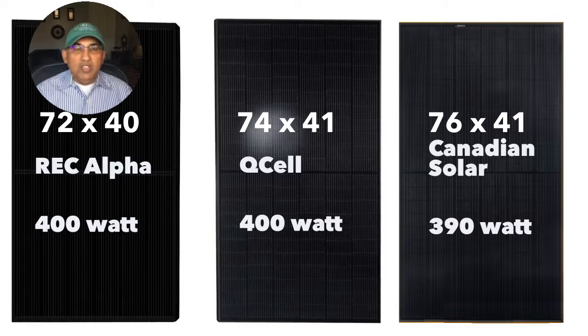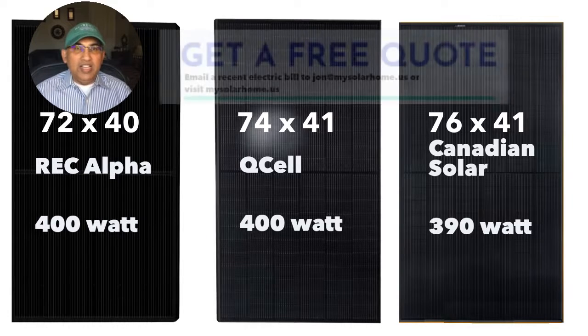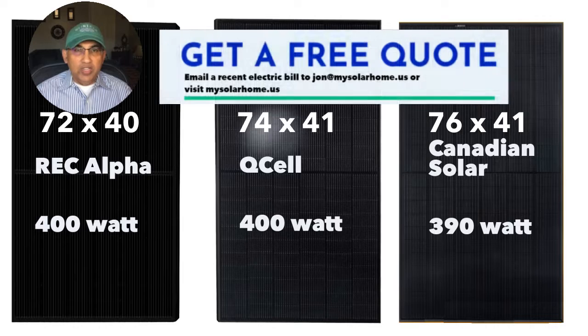Let's start with the size of the panels. The REC 400 watt Alpha panels at 72 inches by 40 are the smallest of the lot. Number two is the Qcell panels at 74 by 41 inches. Third is the Canadian Solar at 76 inches by 41 inches. Why does size matter? It matters if you have limited roof area. Smaller panel sizes like the REC Alpha will get you more watts on your roof than the other larger panels, but the difference is marginal.